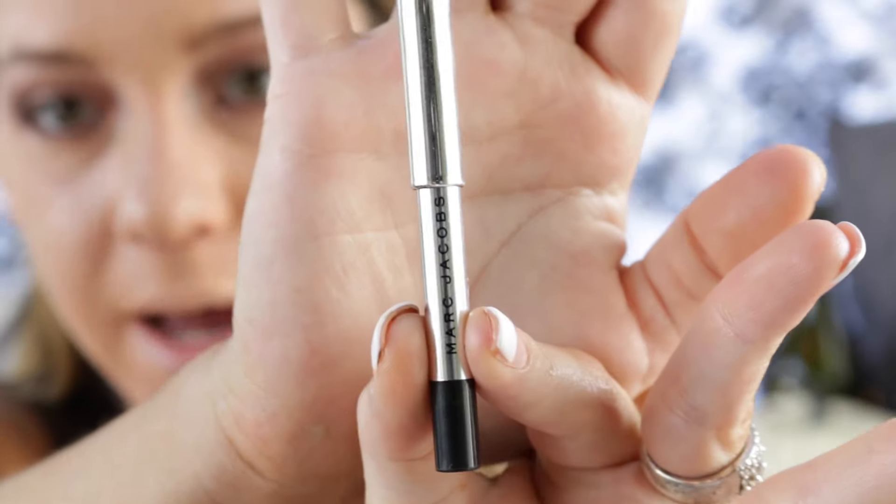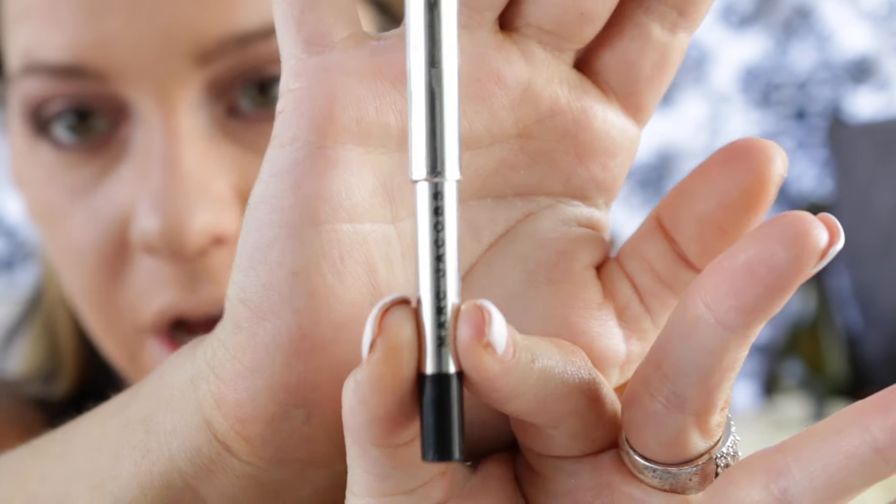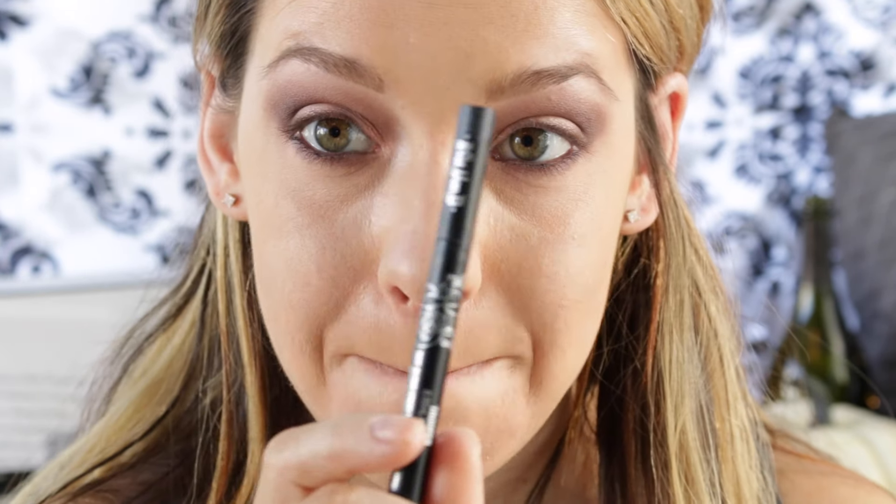With my Marc Jacobs jet black gel liner, I'm going to line my waterline and take that little dome brush again and just smudge it all out. For my liner today I'm going to be using the Kat Von D Tattoo Liner, so I will be right back.